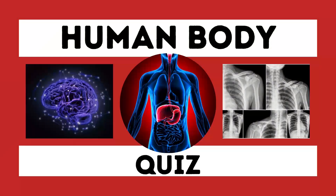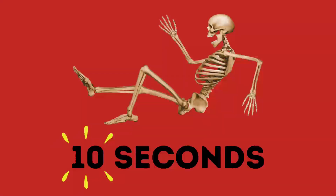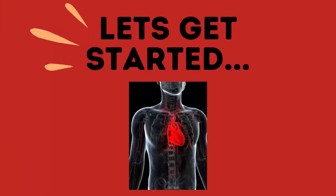Welcome to Mega Quiz Channel. Today's quiz is all about the human body. There are 30 questions in total and you will have 10 seconds for each one before you will be given the answer. Let's get started.